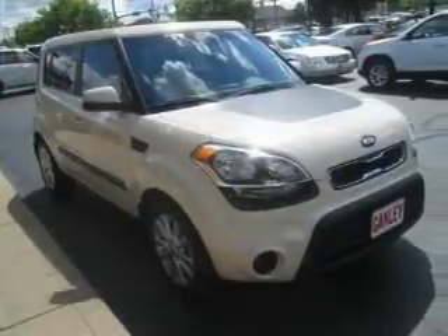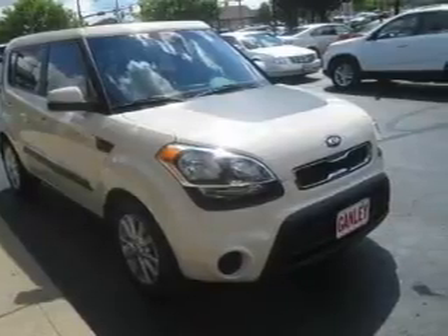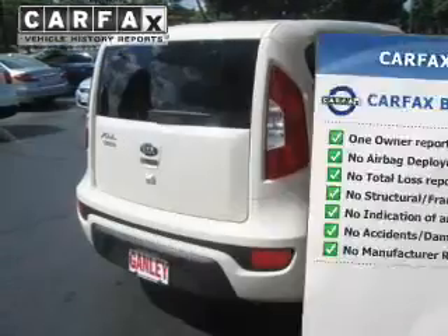Premium wheels lend a distinctive appearance, and the anti-lock braking system will keep you safe on the road. This vehicle comes with a Carfax report, which reduces your buying risk by providing the vehicle's history before you purchase.